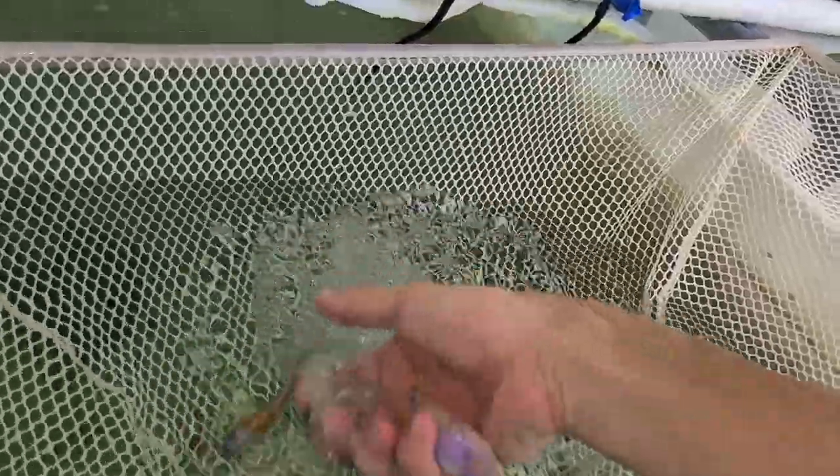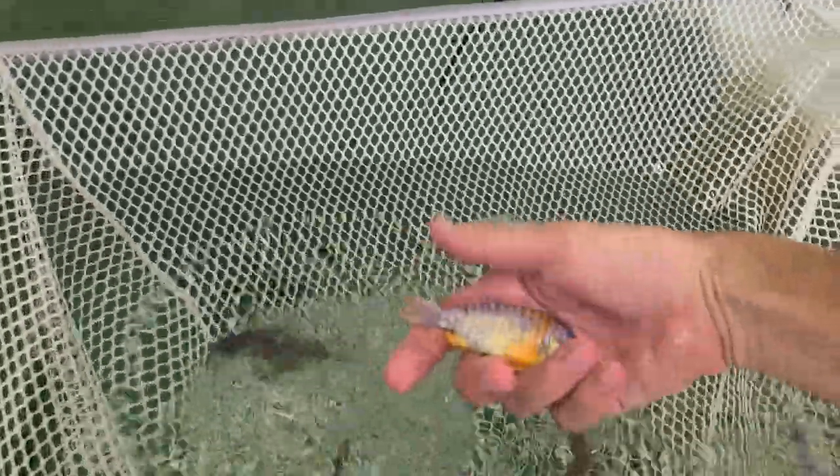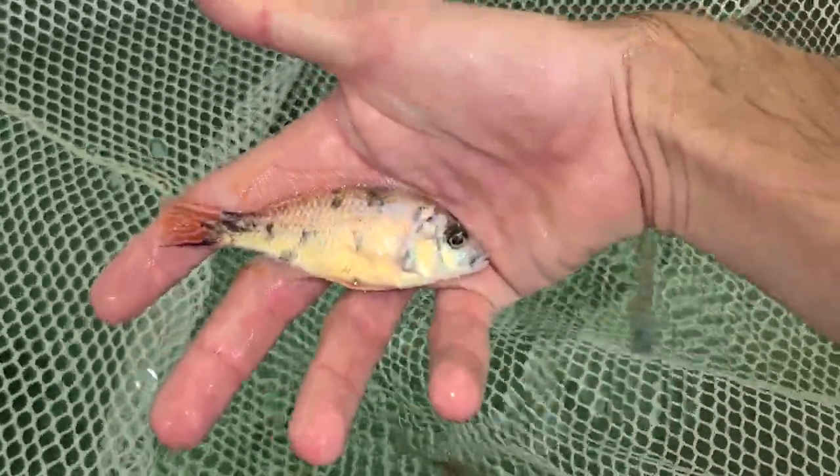The standard ones I sell are just OB Peacocks — they've got the orange and white and black, and a little pink. I think this is a little Ruby Red OB Peacock male, I'm going to hold on to him for now. Platinum OB Firehap. I also have an extra large OB Firehap — I forgot about him.